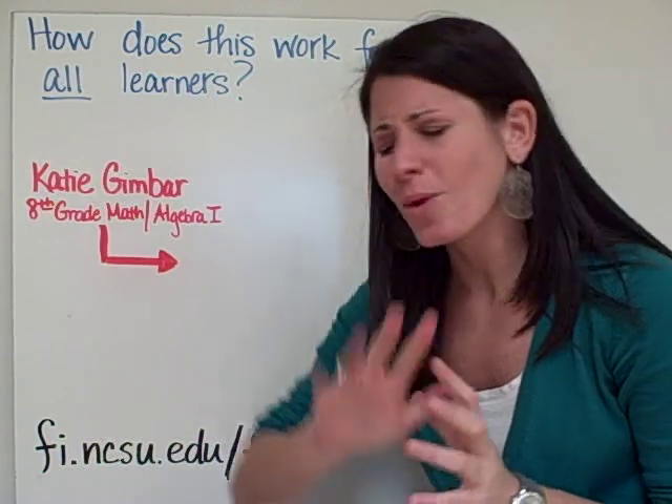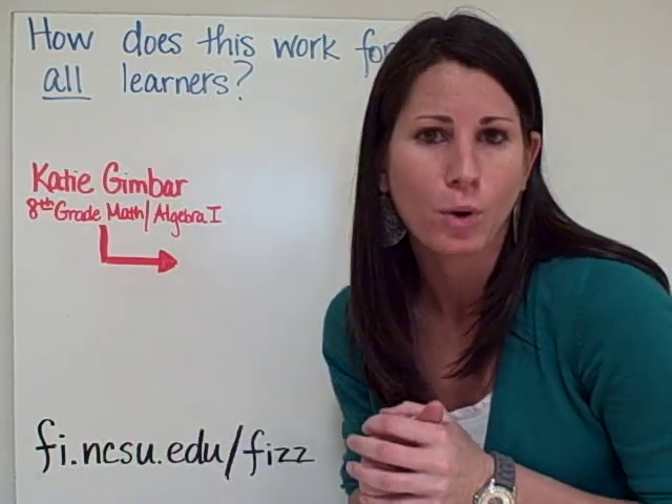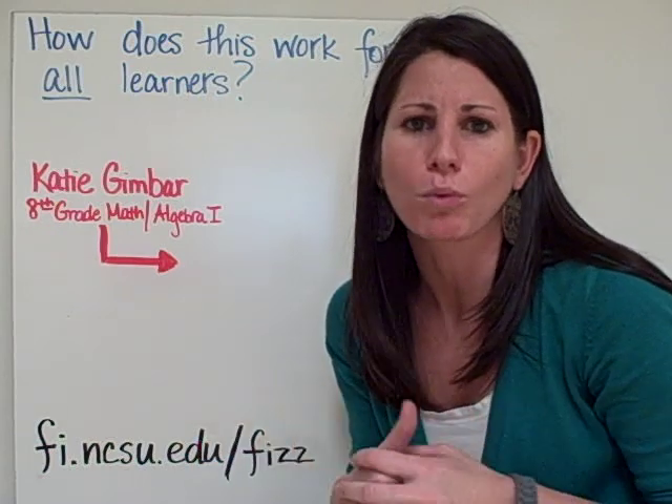The other thing that most people say is, well, I see how this will work with the high-level learners — that's a no-brainer for them, they'll work ahead. But what about the other students that really need some more one-on-one?